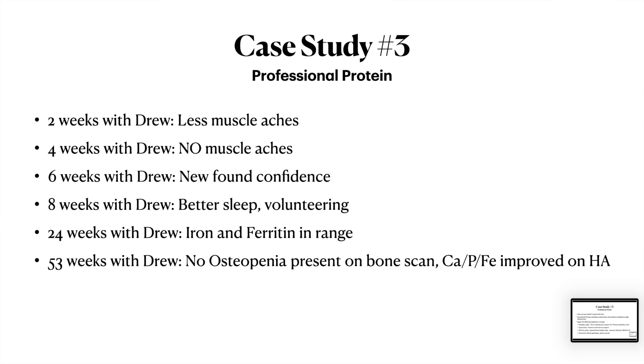Six weeks in — newfound confidence. She always felt unsteady on her feet, and now she felt way more steady. I think it's because she was developing muscle mass in her legs. I also think Mintran does wonders for confidence — she was on four a day. Eight weeks in: better sleep. Thank you, Mintran. And now she's volunteering at her church — she went from being tired and sore to saying, 'My garden's great, I don't hurt, and I've got time to volunteer.'